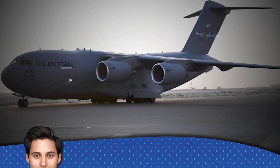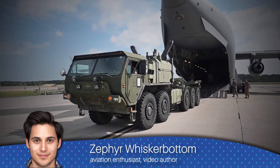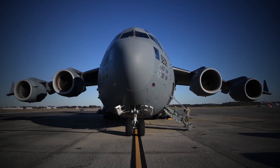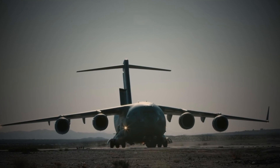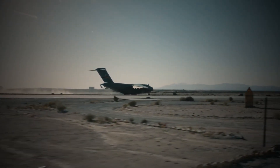The C-17 Globemaster III is a workhorse of military logistics, capable of carrying massive payloads of cargo and troops to locations around the world. With its four powerful engines and advanced avionics, the C-17 is able to take off and land on short, unimproved runways, making it ideal for operating in remote or austere environments.